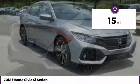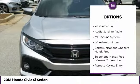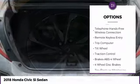Here are some of this vehicle's great options: anti-lock braking system, traction control, moonroof, air conditioning, Bluetooth wireless data link for hands-free phone, and power steering.